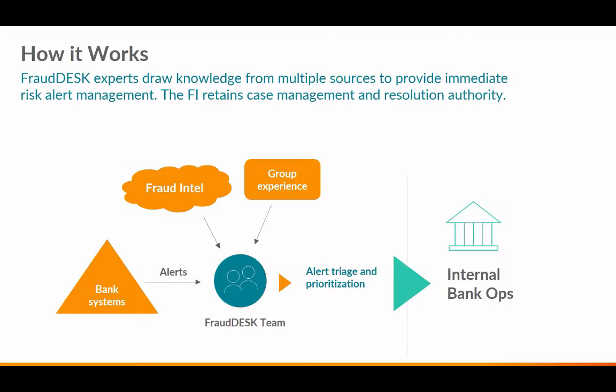The FraudDesk team handles alert triage and prioritization, with analysts only escalating alerts that require further review. It's very important for us to control this and assist our customers using our product and the learned fraud intel within the team. The ultimate goal here is to simplify the overall process for our customers.